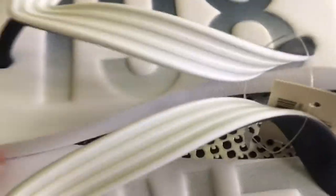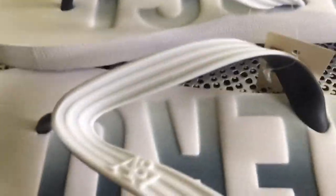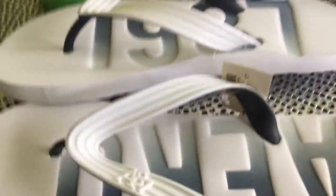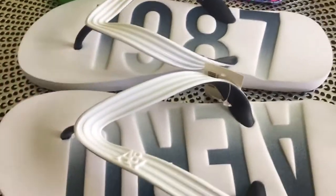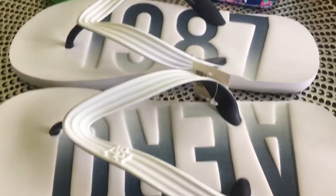At Aeropostale they were having a really good sale on their shoes — their flip-flops for men's. The regular price on these was $19.50 and they had them on sale for $5. So if you're going to go out to your local Aeropostale, I would definitely recommend going now. I got those for my son.